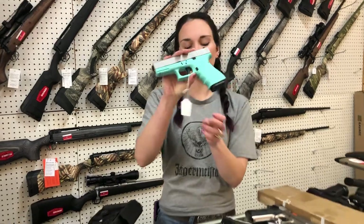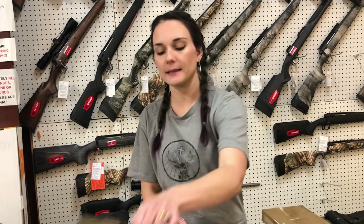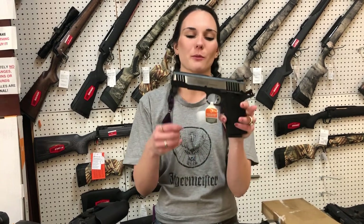Glock 19 in Tiffany Blue and Stainless — got another shipment of those back in. I've got 43s, 42s, 19 Xs, 19s, 17s, 22s, 23s — just about everything other than the 45 GAP is in stock. If you're looking for a certain one, call me and I'll be sure to double check for that.